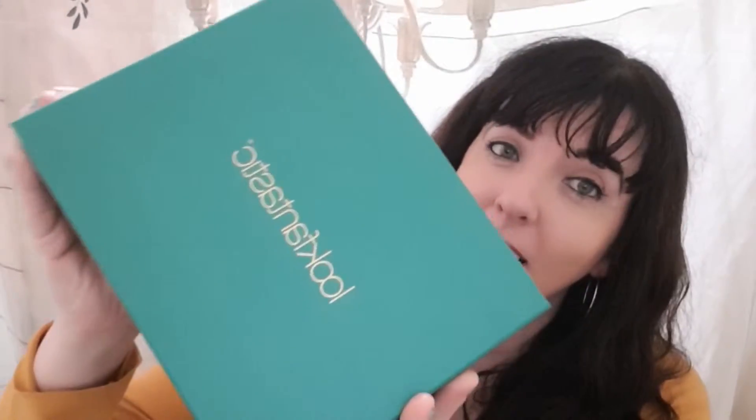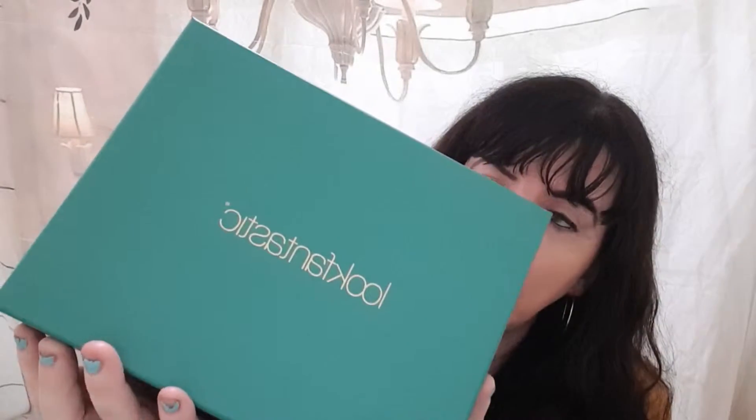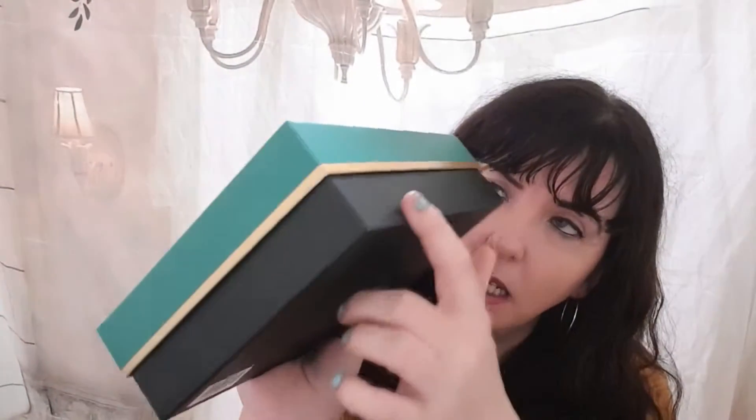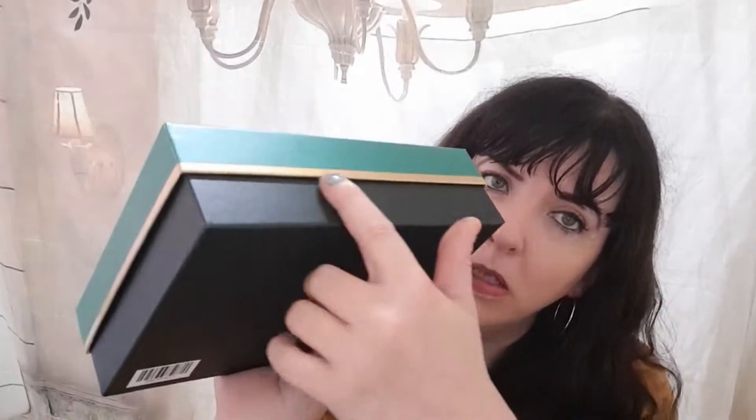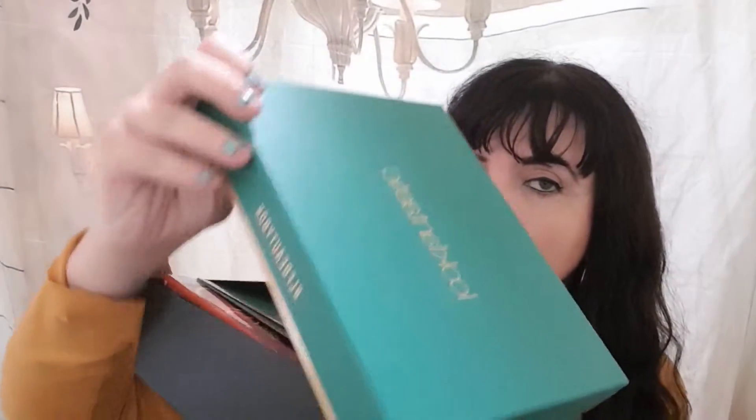Hi everyone, welcome back to my channel. We've got a Look Fantastic box. Now, Look Fantastic box is £13 a month and that includes postage and packaging. It comes in this gorgeous green box with black and gold rim.